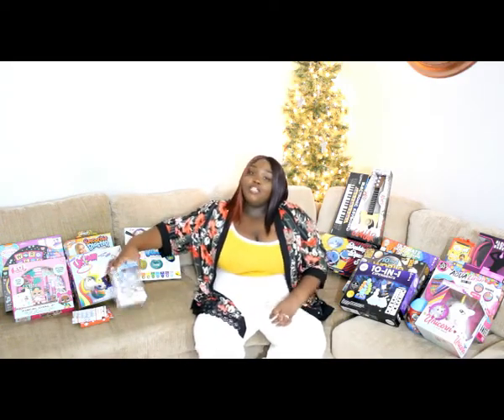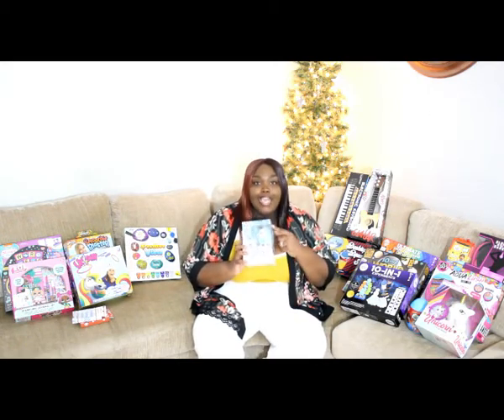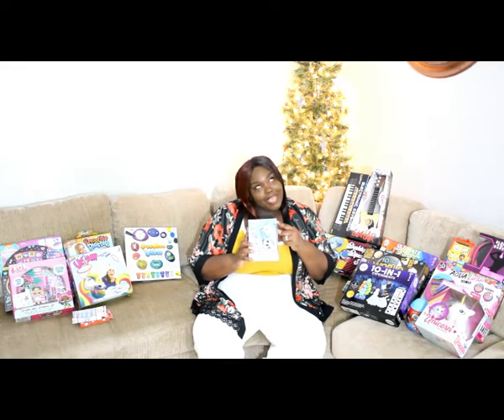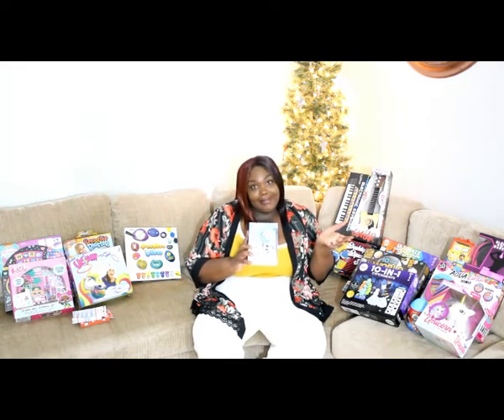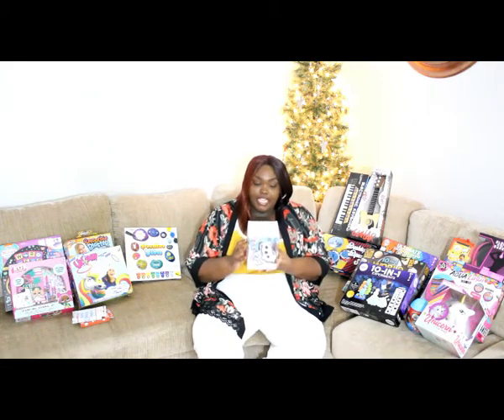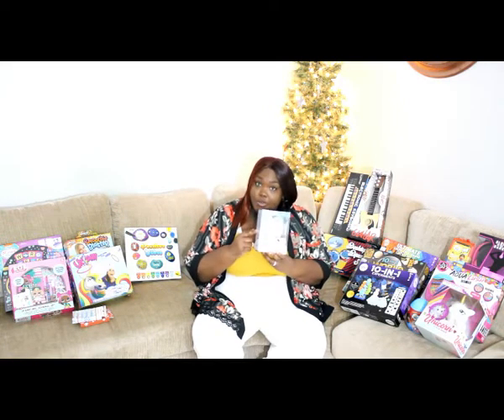This is actually a Frozen 2 Olaf for $5, and it's remote control. I did an amazing job. It says it's high speed, RC remote included, 27 MHz. I have no idea what that means, but she's going to have fun with it.